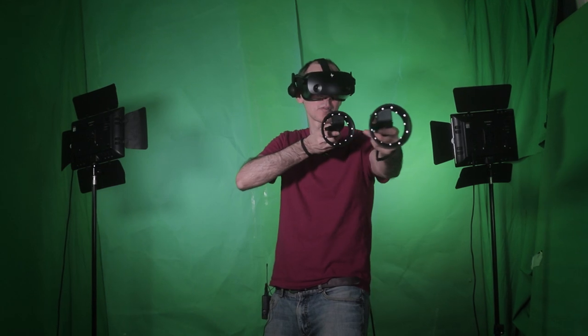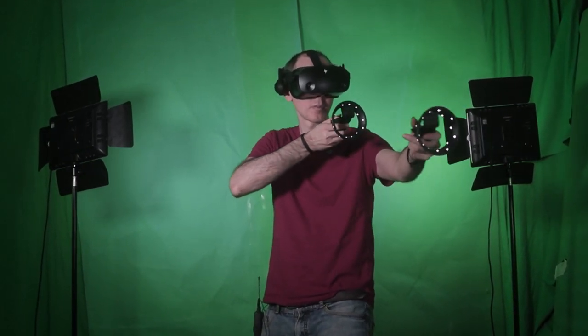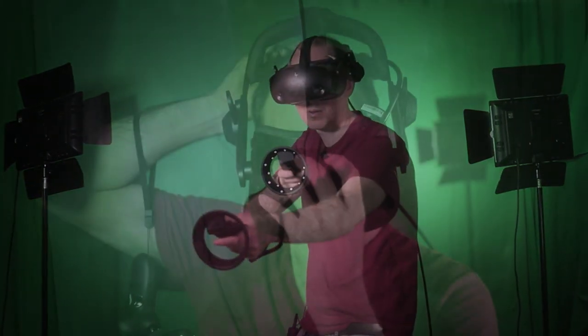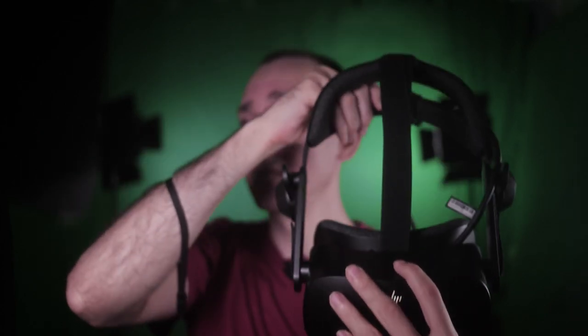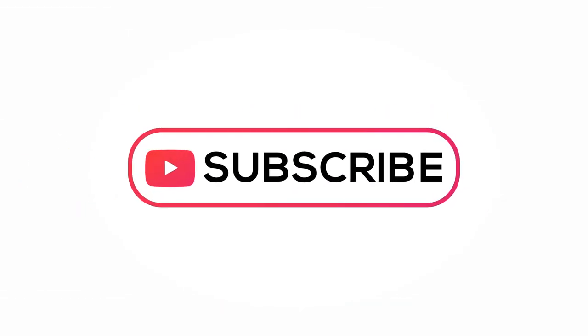Don't miss the next video where I'll be talking about all the pitfalls after using the HP Reverb G2 for more than 350 hours, and whether you should get it in 2021. Honestly speaking, if you're watching this from when it was uploaded all the way through to June or July, I definitely recommend the HP Reverb G2.